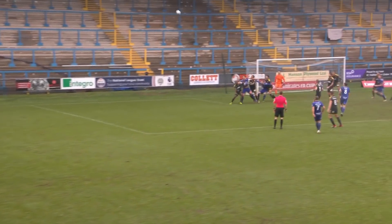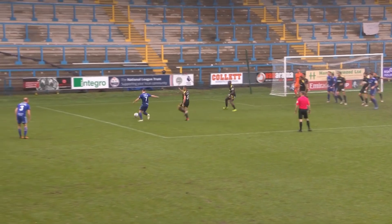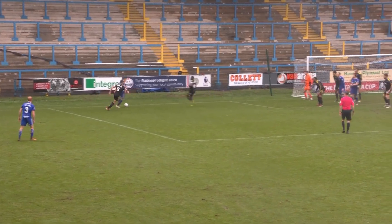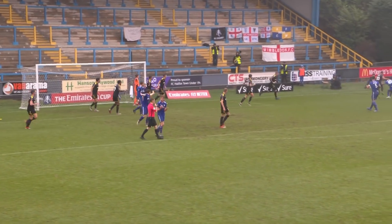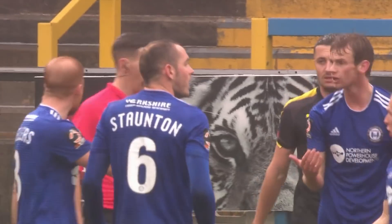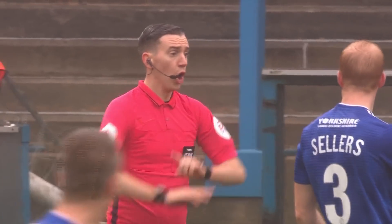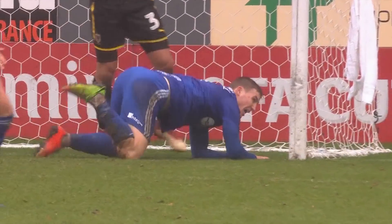Deep into first-half stoppage time — can Halifax get themselves on terms? Here's Kosolo, who's had an excellent first half. Can he tease across to that far post? He can, and Halifax are looking for a penalty. Was that a push from Piggott beyond the far post on Southwell? Halifax are convinced. The referee, Ben Toner, has said no. Well, he clearly seemed to be dragging his opponent, Piggott.